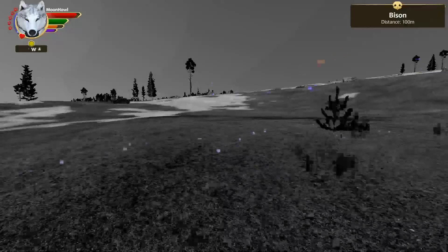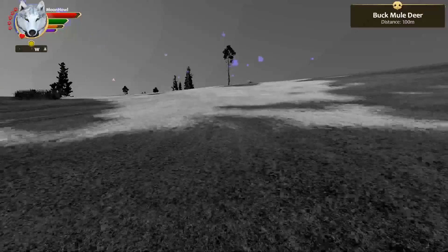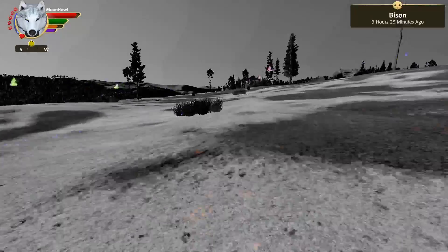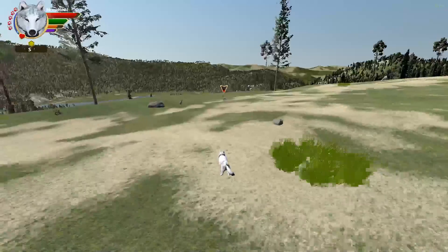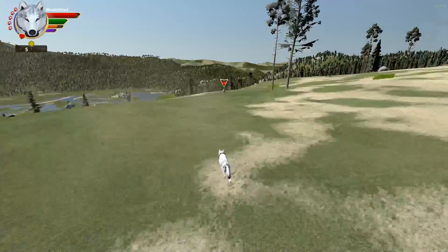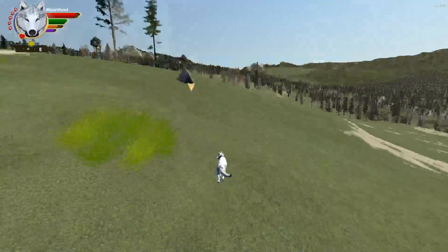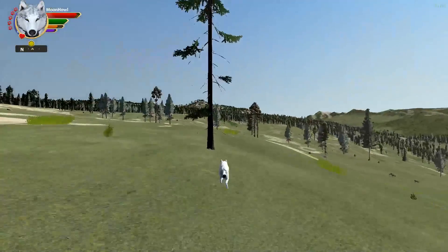Yeah, so basically it's really nice especially if you're playing on accurate, so you can actually see the health of what you're trying to go for. It doesn't even take like a minute, so obviously it's not going to affect the hair.